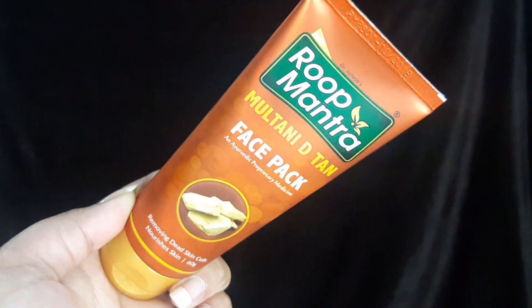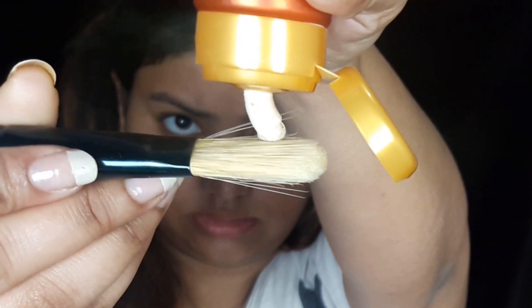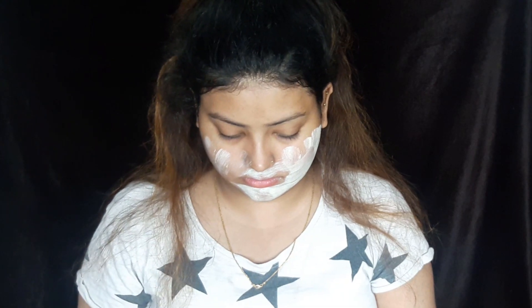The next product is the Roop Mantra Multani De-tan Face Pack. Again we get 60 grams for Rs. 87. One thing I absolutely love about this product is its fragrance — it is so good, it will make your day whenever you use it. It smells like a perfume, not a chemical fragrance but like the kind you'd use as a deodorant or perfume. It's a white, thick consistency and, like the Haldi Chandan pack, it claims to remove dead cells and nourish skin.